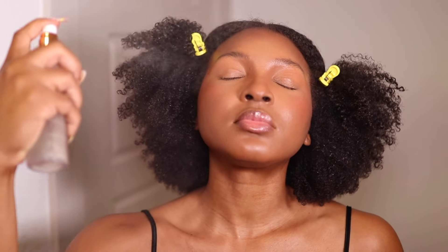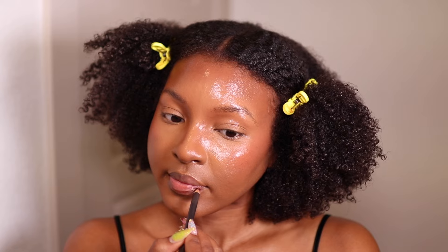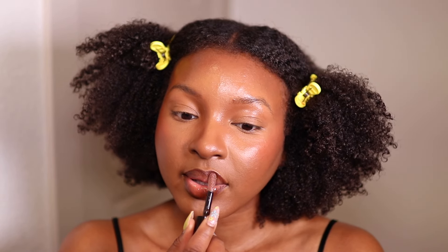I'm setting my face using my holy grail setting spray — the Charlotte Tilbury Airbrush Flawless Setting Spray. As that's drying, I'm dehydrating my lips by wiping off my lip balm with tissue. Then I'm using MAC Cosmetics Chestnut Lip Liner to line my lips. The lip of the day is the Ami Cole Lip Oil in the brown shade — it's a Black-owned brand at Sephora, so support our people!